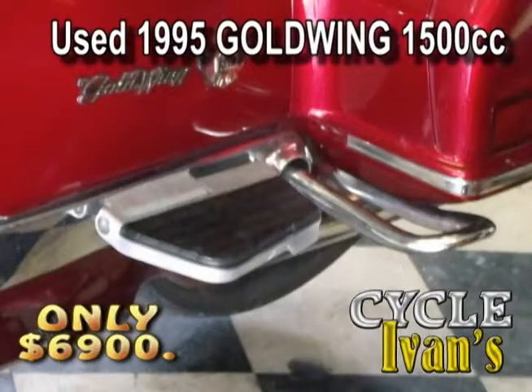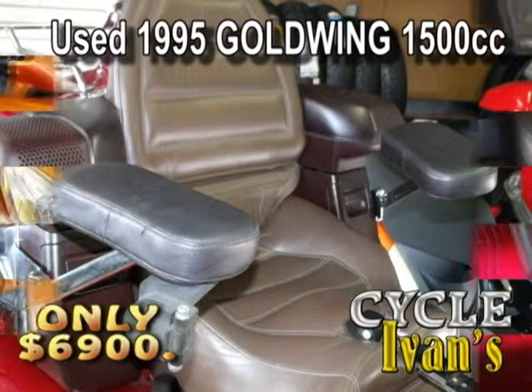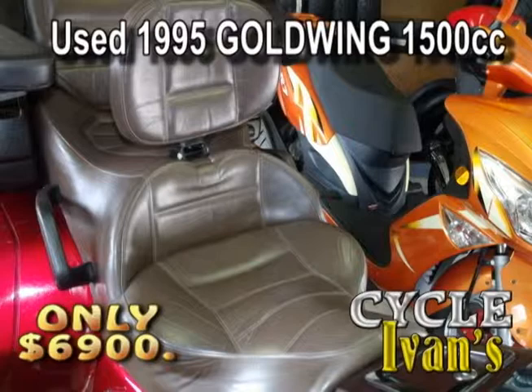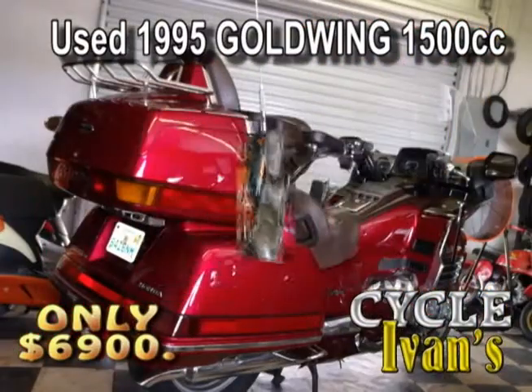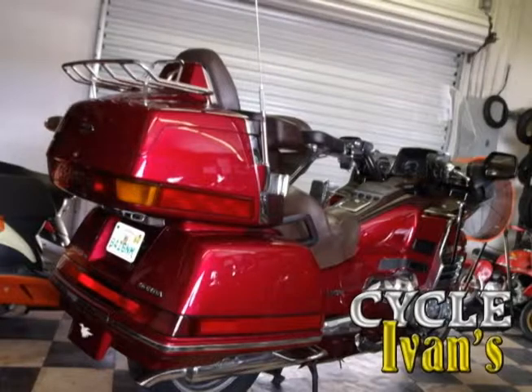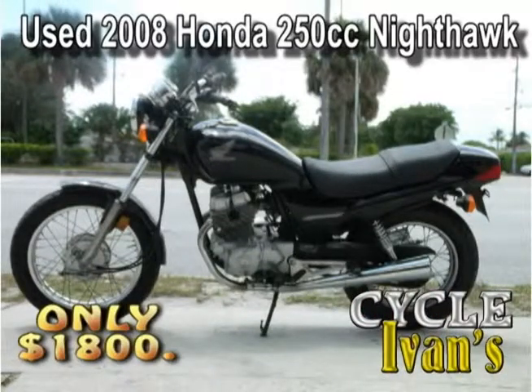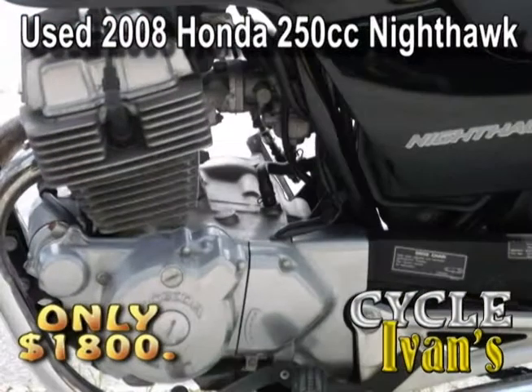It even has a fuel hole right in the middle. Check out these side movers for your feet — for you and your passenger, they both fold up and down. This has a rear captain's chair and a front backrest. It's got everything you want in a 1500 and more for this low price — it won't last long. Get into Cycle Ivan's right now.